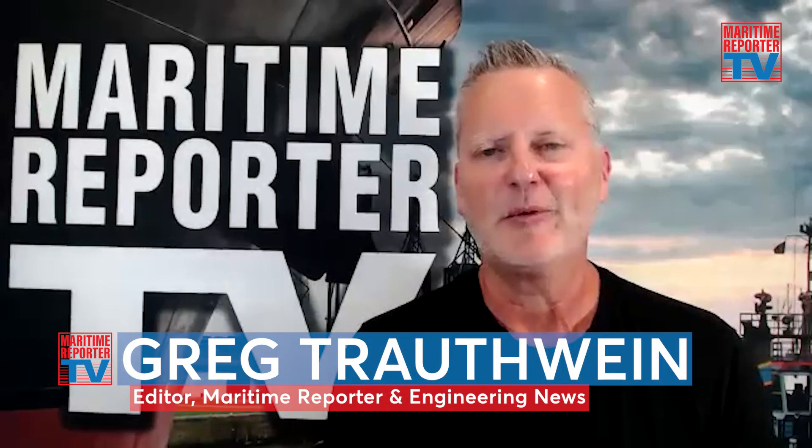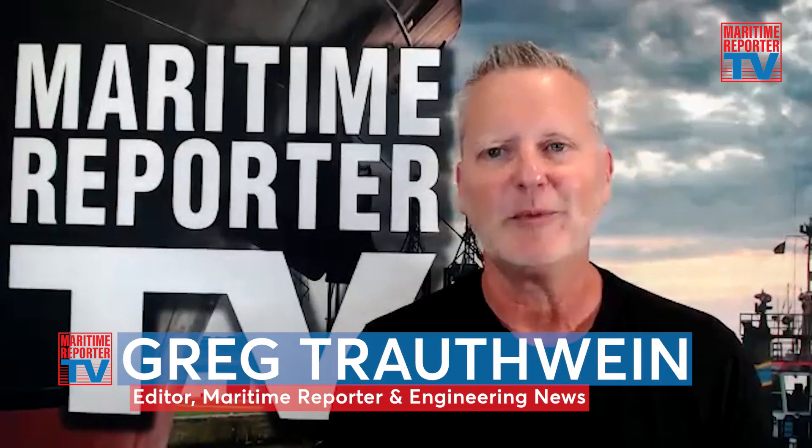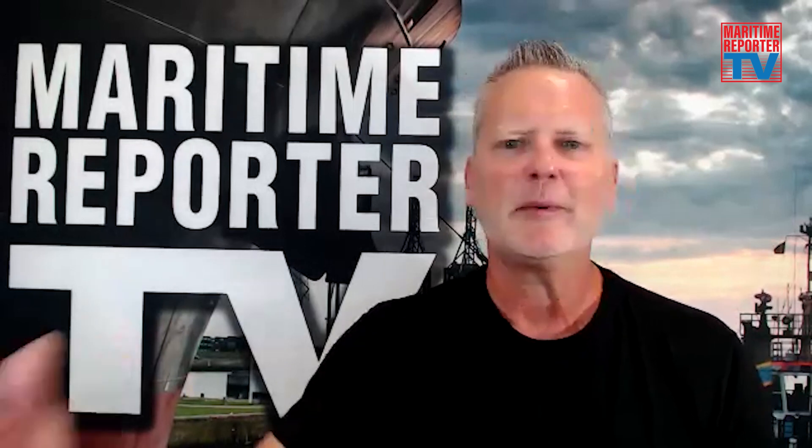This is Greg Trotwine with Maritime Reporter TV, and we're very pleased to be joined by Captain Morgan McManus, the master of SUNY's new maritime training ship. Captain McManus, to start us off, can you provide a brief career biography discussing your maritime path plus insights on your position today?